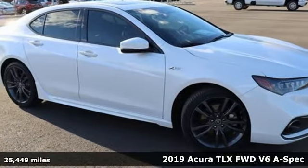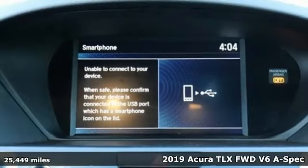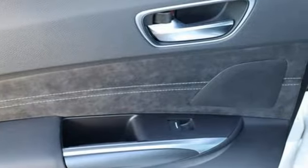It's a 2019 Acura TLX. Athletes have the best bodies, so it's no surprise this TLX looks as good as it does. And just wait till you experience its performance.